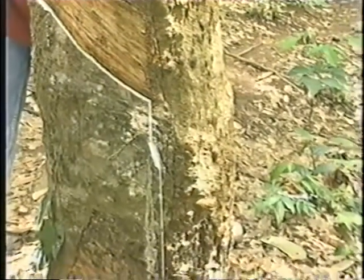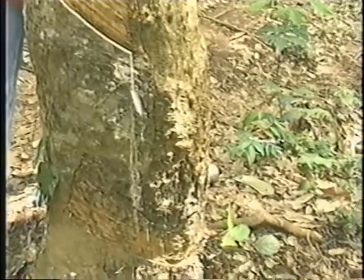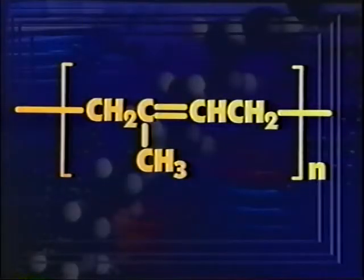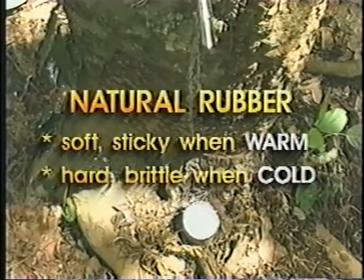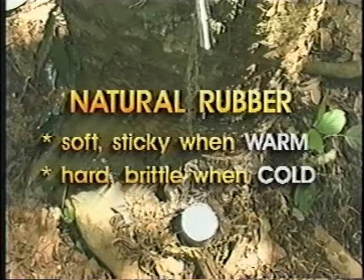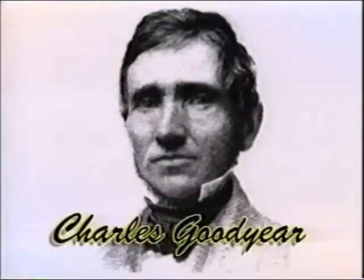Rubber is a substance obtained from the rubber tree Hevea brazilensis. Rubber is a polymer of isoprene, or 2-methyl-1,3-butadiene. Natural, unvulcanized rubber is soft and sticky when warm, hard and brittle when cold. For 10 years, Charles Goodyear searched for a way to make rubber tough and flexible, no matter what the temperature.